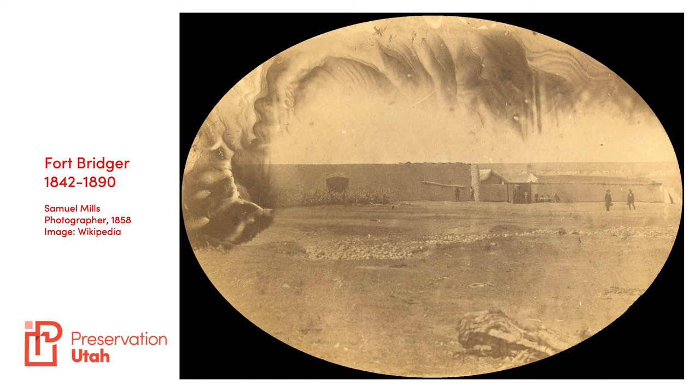Eventually, the Army rebuilt Fort Bridger as a base for troops assigned to protect railroad laborers, gold miners, and local native tribes. The Army stayed on at Fort Bridger through the Indian Wars of the 1880s, but in 1890, with the end of these wars, the Army closed the fort and many of its buildings were sold and dismantled, later to be rebuilt as a Wyoming historic landmark in the 1930s.